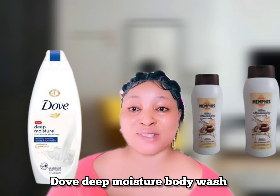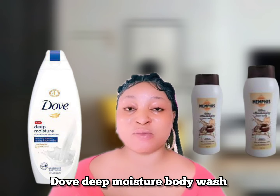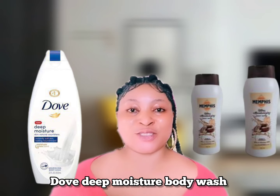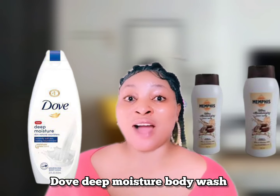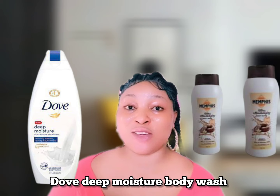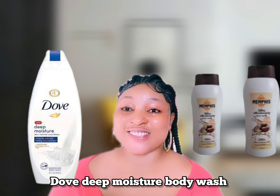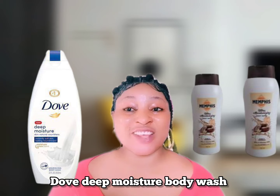Dove Deep Moisture is another body wash to look out for, especially if you have sensitive skin. You can get the 500ml bottle for around 7,500 to 8,000 Naira in Nigeria.